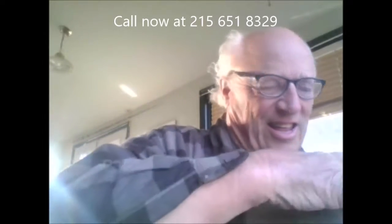This is Bill at Highland Hill Farm. Do you have an old laptop that's collecting dust like this one? You can see it's got lots of dust on it. And if you do, and you're wondering what to do with it, well...